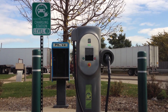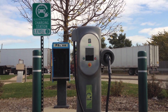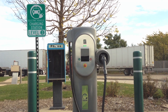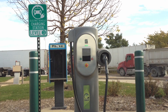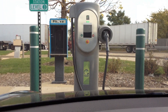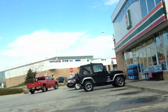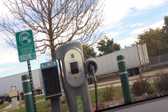Hello everybody. This is a CHAdeMO station. I figured since the Tesla Model S is going to be getting a CHAdeMO adapter, I figured you guys might like to just see what one looks like. This is off one of the Chicago Oasis locations here in the Chicago metro area, off the freeway. Now this is a CHAdeMO station.